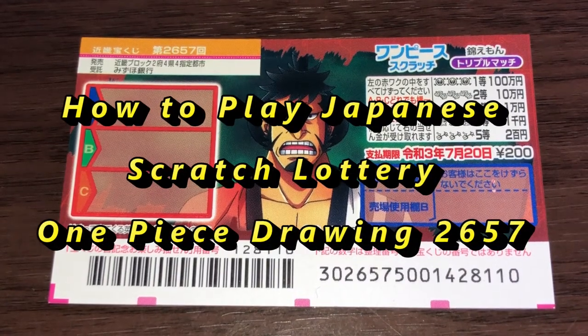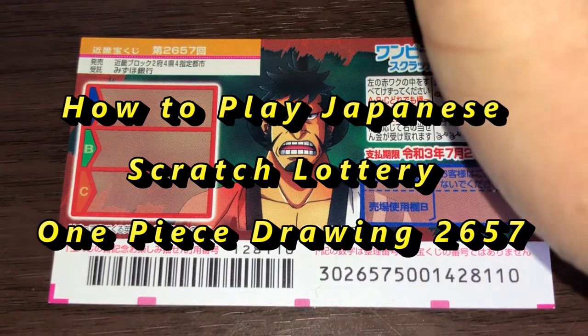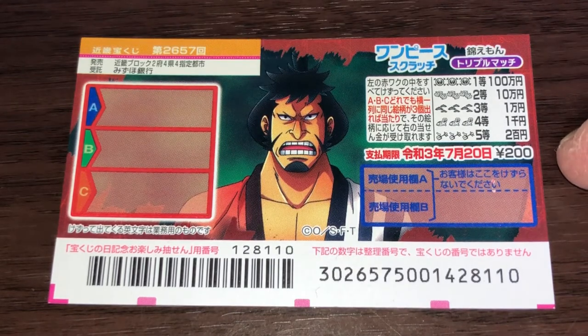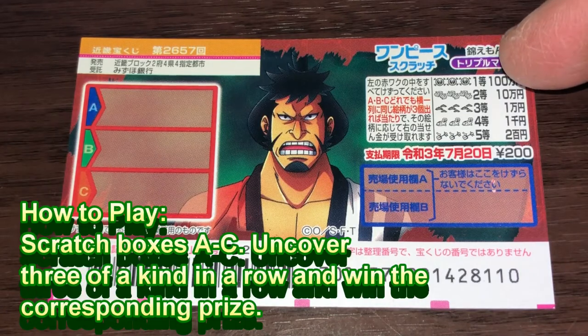Hello, my lottery friends! It's James in Japan. It is July 1st, 2020, Reiwa 2. You're looking at a new Japanese scratch ticket called One Piece, for drawing number 2657. The top prize is Hyakuman-en. A ticket costs 200 yen. This is the scratch area — boxes A, B, and C — and these are the pictures that you need to match.